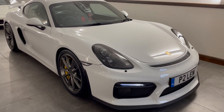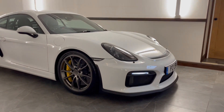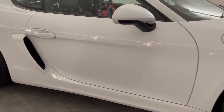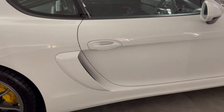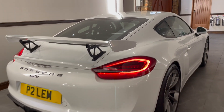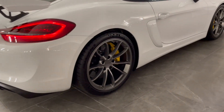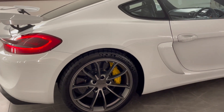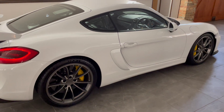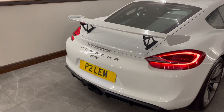Welcome to another DK Engineering inspection video. Today, hiding away from the rain, we have a 2015 Porsche Cayman GT4. Being a 2015 car, it is of course a 981 generation, and for the eagle-eyed amongst us, you would have immediately noticed that this is the highly regarded Club Sport Cayman GT4, which has those lovely extras that give it a bit of an edge over the standard cars.